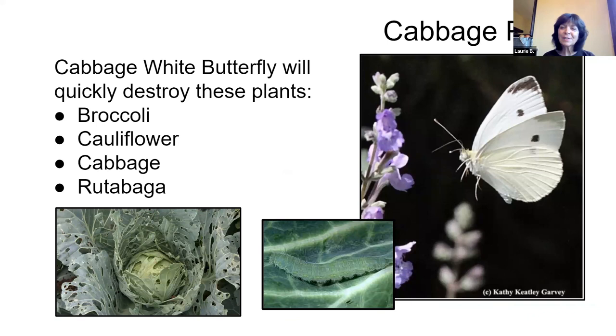Here is a not-so-good butterfly — the cabbage white butterfly. You don't have to worry about it unless you're growing brassica plants like broccoli, cauliflower, cabbage, and rutabaga. It can eat lots of holes very quickly and destroy your vegetables. Its larva is a big green caterpillar. But if you don't have those vegetables in your garden, don't worry about it — it can also help pollinate.